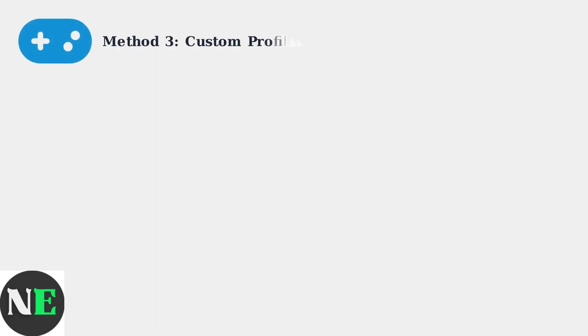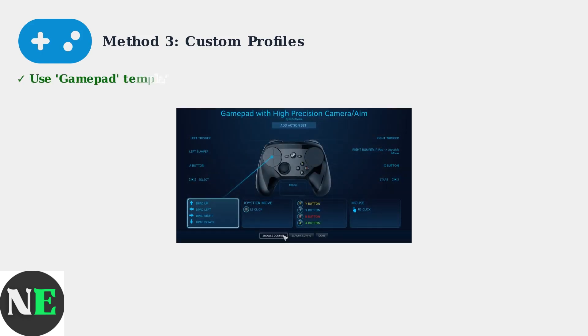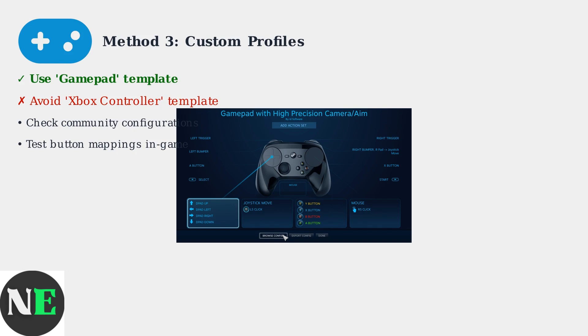When you need Steam Input enabled, create custom controller profiles using the Gamepad template instead of the Xbox controller template. The Gamepad configuration screen shows how to map controls effectively. Use the Gamepad template for better compatibility with Game Pass titles.